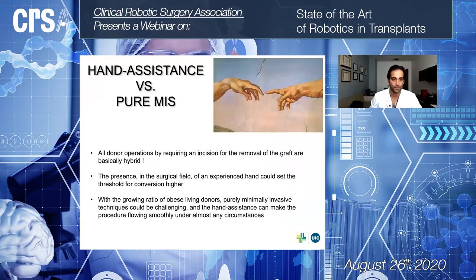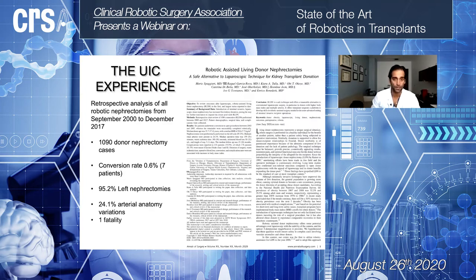Regarding hand-assistance: some centers prefer a purely minimally invasive approach, but we advocate for the hand-assisted system. Our reasoning is that every donor procedure will ultimately become a hybrid procedure, because we have to open a Pfannenstiel or service incision to retrieve the organ anyway. We prefer to do it sooner rather than later, because the presence of an experienced hand in the field is very helpful with difficult anatomy or obesity. It also raises the threshold for conversion — if we encounter a bleeder, a good assistant can tamponade while we change instruments and decide on next steps.